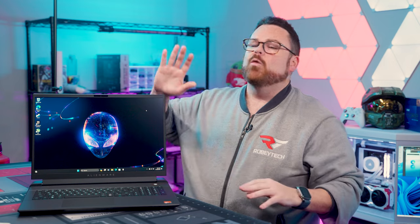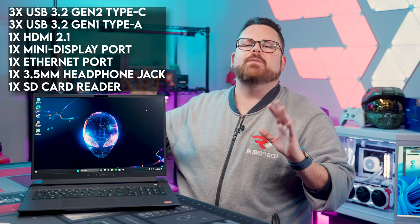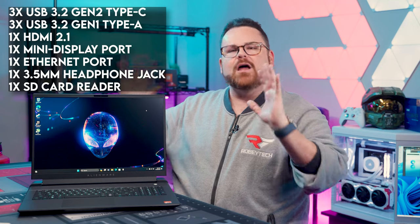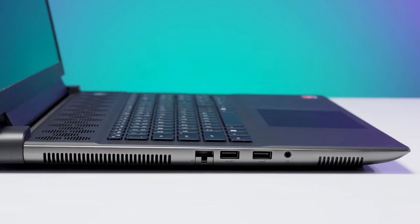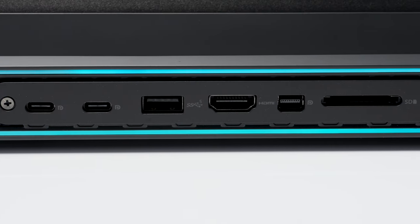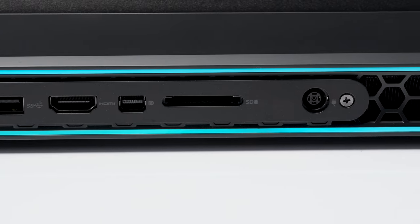For connectivity, the M18 has a lot of it. It has a total of six USB ports, multiple display connections, and more. This laptop is like the person who knows a guy for just about every situation — but instead of something obscure, in this case it's I/O.